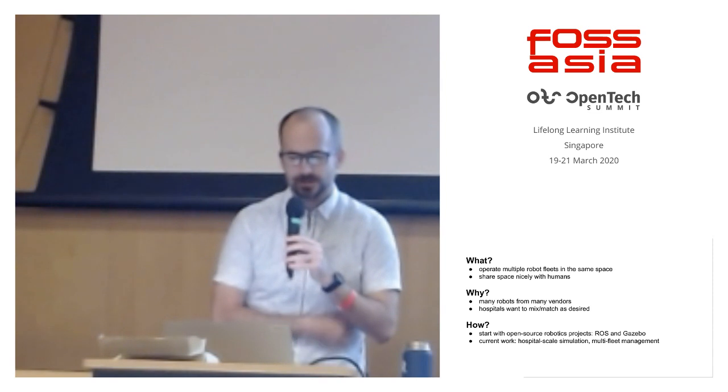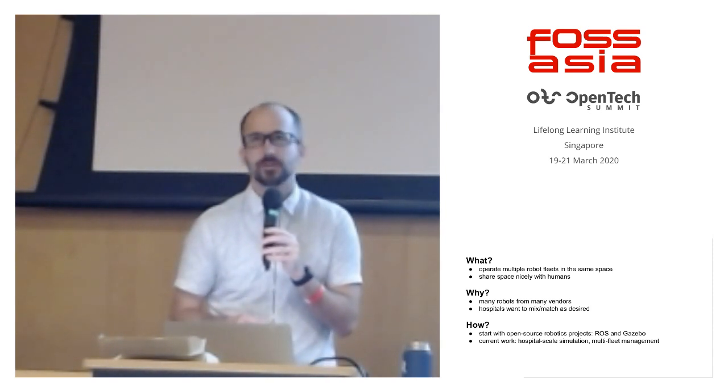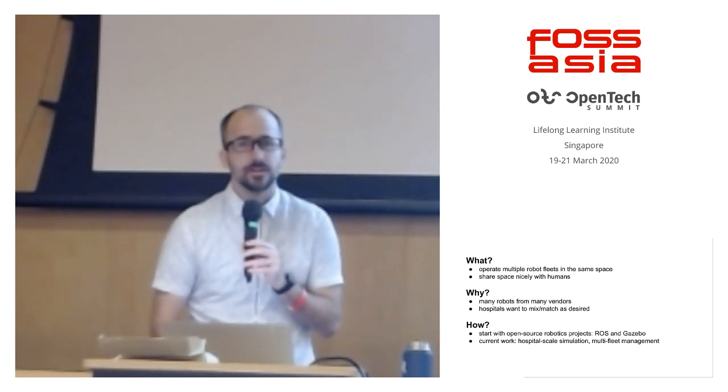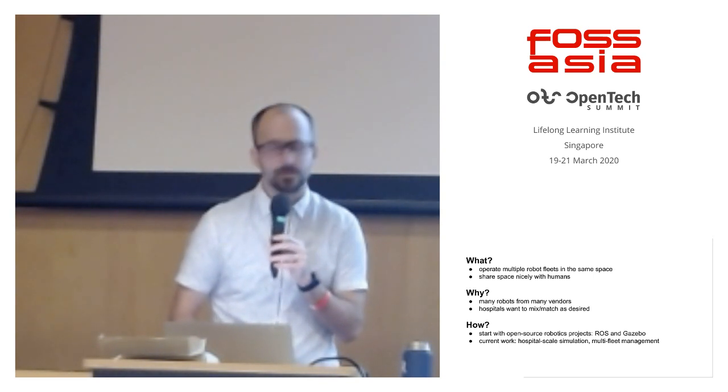We're going to build these systems starting with open source robotics projects called ROS, the Robot Operating System, as well as Gazebo, which is a simulation framework. We're going to use those to build up to hospital-scale simulation and multi-fleet management. I'll get into what we mean by that in more detail over the next 25 minutes or so.